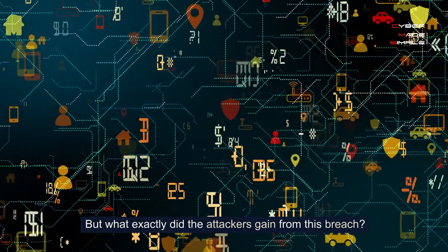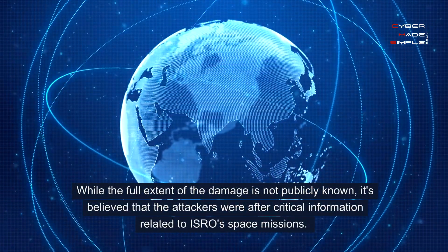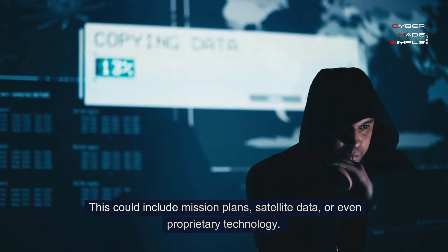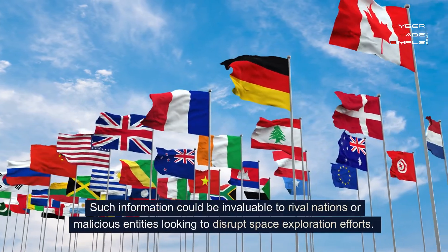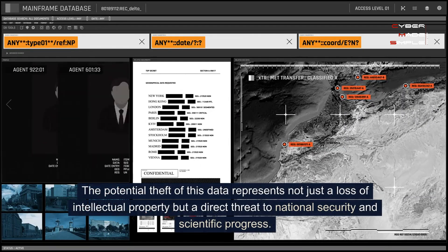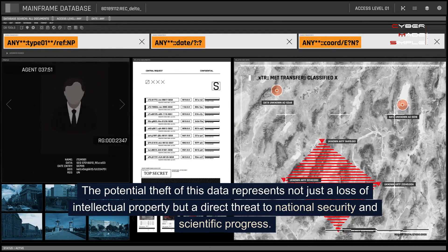But what exactly did the attackers gain from this breach? While the full extent of the damage is not publicly known, it's believed that the attackers were after critical information related to ISRO's space missions. This could include mission plans, satellite data, or even proprietary technology. Such information could be invaluable to rival nations or malicious entities looking to disrupt space exploration efforts. The potential theft of this data represents not just a loss of intellectual property, but a direct threat to national security and scientific progress.